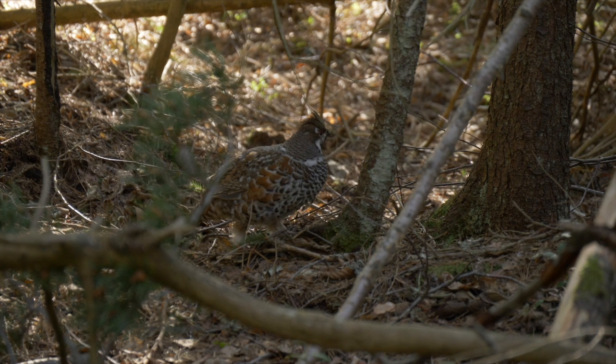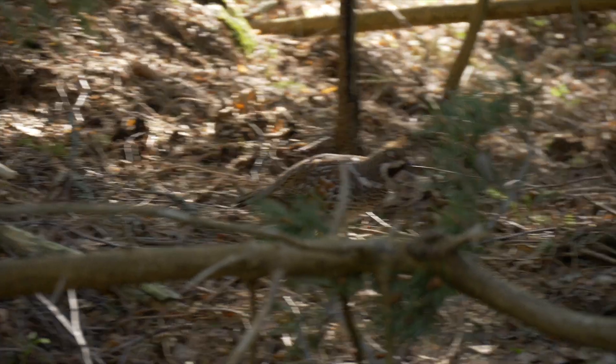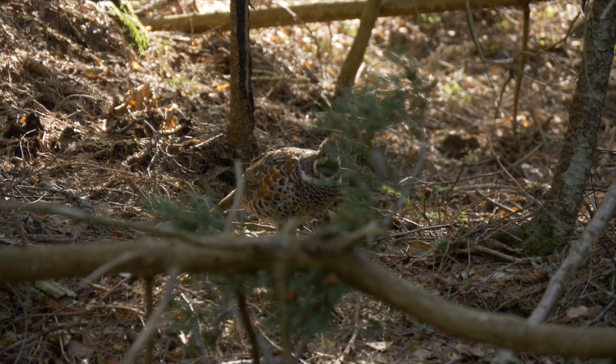This survey method using the whistle is only working in spring and autumn. That is the period when the hazel grouse male defends his territory very strongly.